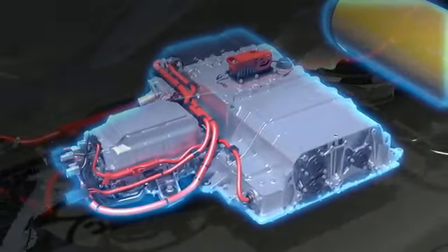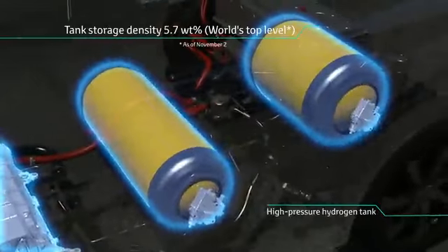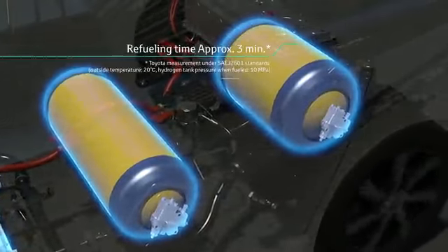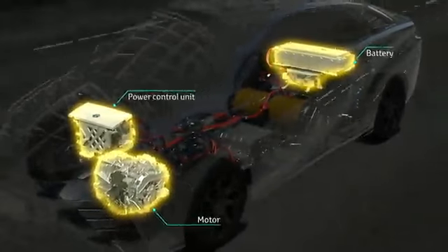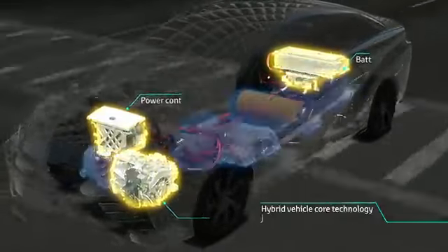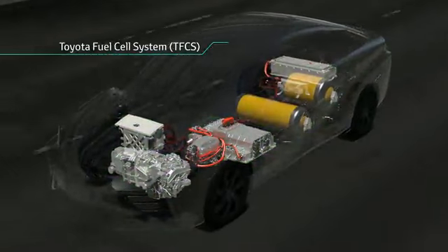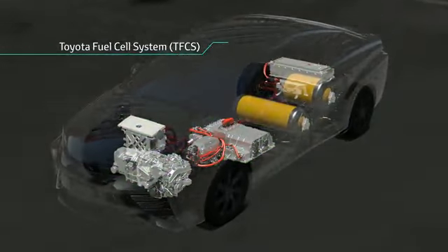The high pressure hydrogen tank contains 5.7 weight percent, which is a world class feature. Leveraging Toyota's hybrid vehicle technology, the power control unit manages the fuel cell output power and battery power with detailed precision. This innovative FC unit and HV technology combination makes the Toyota fuel cell system.